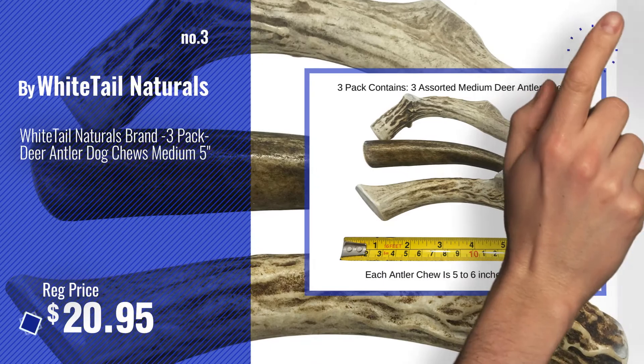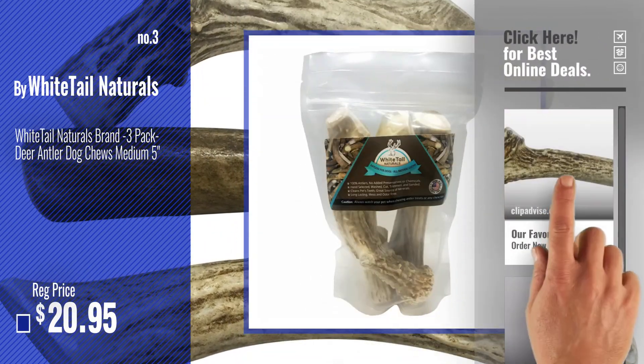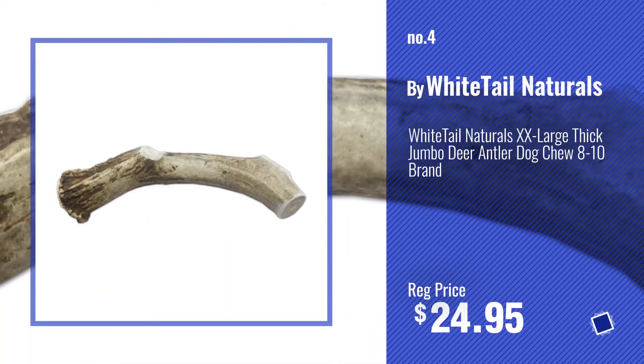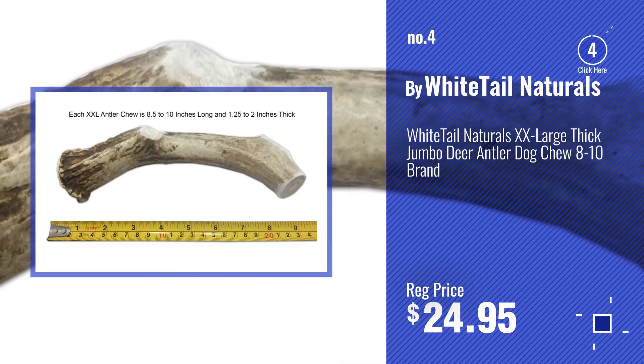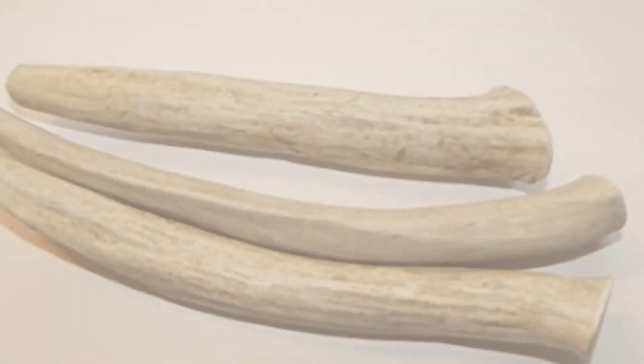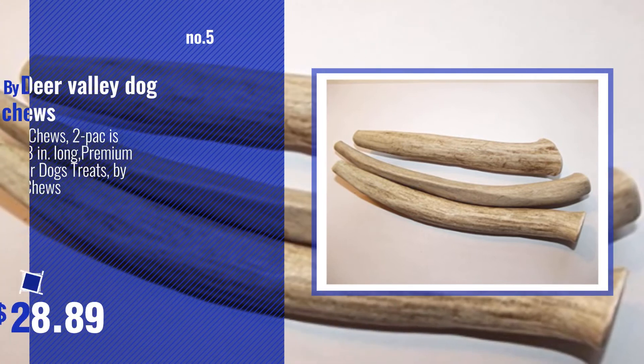Get your favorite dog chew deer antler now — just click this circle in the corner. Number 4, number 5, by Deer Valley Dog Chews.